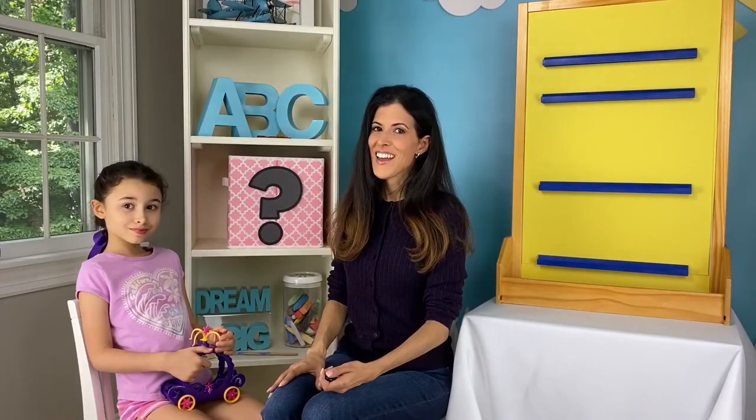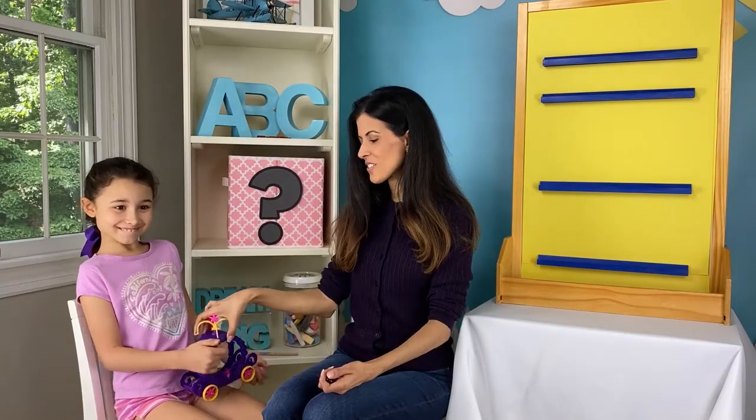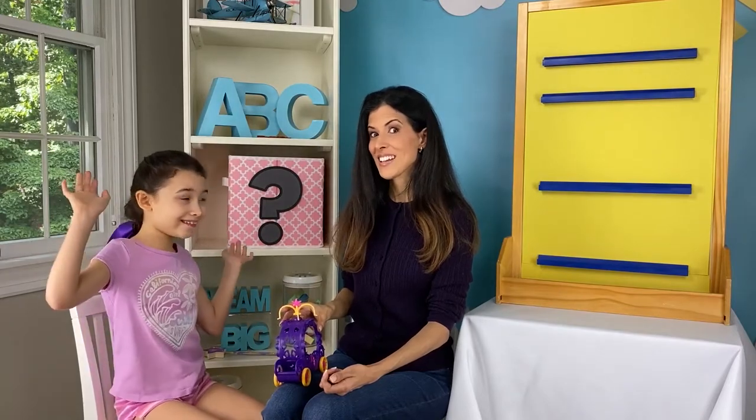Hello! I'm Teacher Mariah and this is Lexi! Lexi has this interesting little carriage here and it has something to do with the theme of the week. Can you guess what it is?